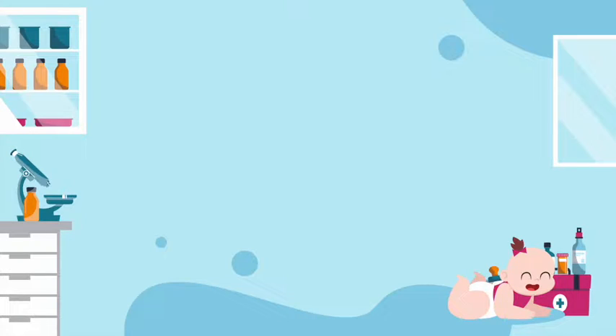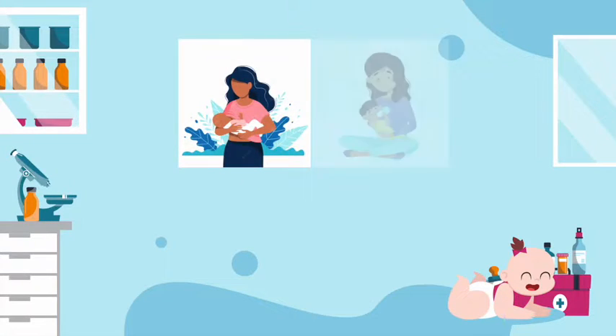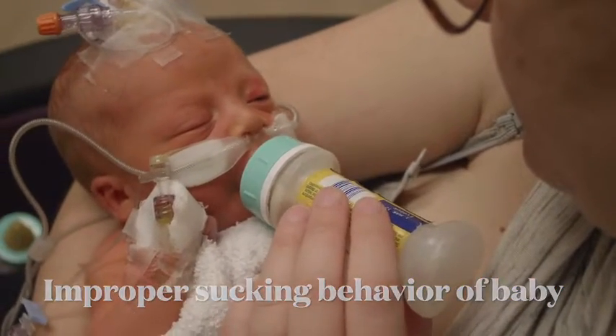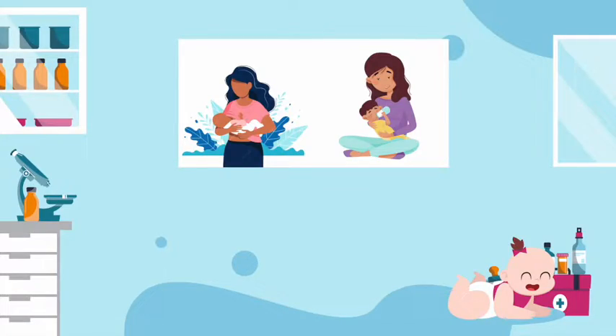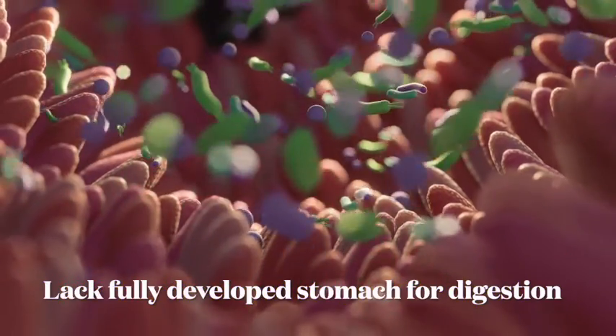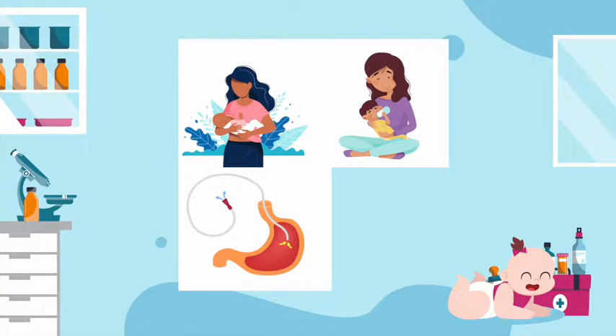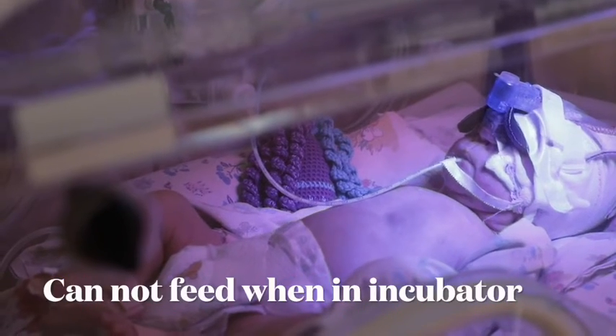A reason for NICU admission for newborns that was highlighted was feeding problems. Babies admitted to the NICU can face problems with breastfeeding or bottle feeding due to improper sucking techniques. Premature babies commonly admitted to the NICU often have gastrointestinal tracts that are not fully developed to carry out digestion. Furthermore, newborns can be provided care through equipment such as catheters, which are flexible tubes inserted into the belly button, and ventilators, which are machines used for assisted breathing, which can limit newborns from feeding properly.